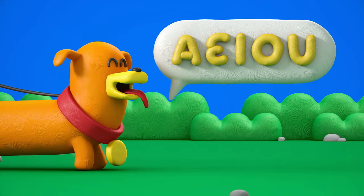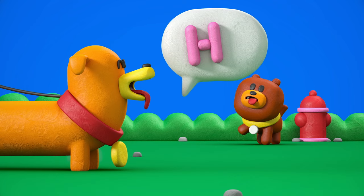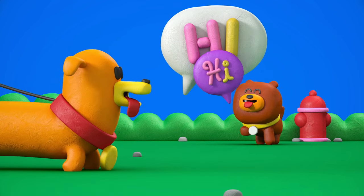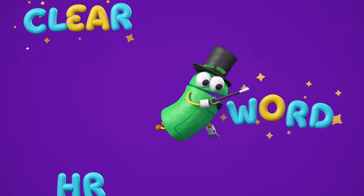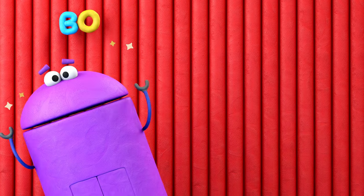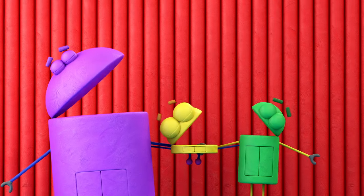A-E-I-O-U and sometimes Y. You need a vowel to go with when saying hi. They're the sounds that ring out loud and clear in every word you'll ever hear. And names like bo, beep, and bing all need their vowels to make them sing.